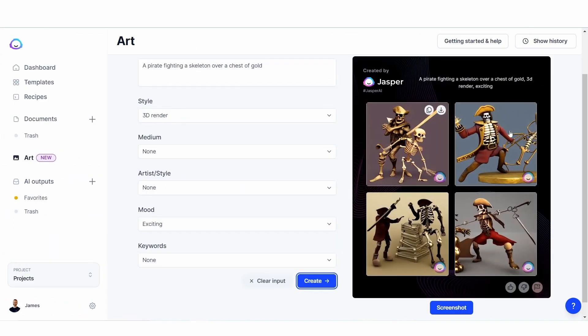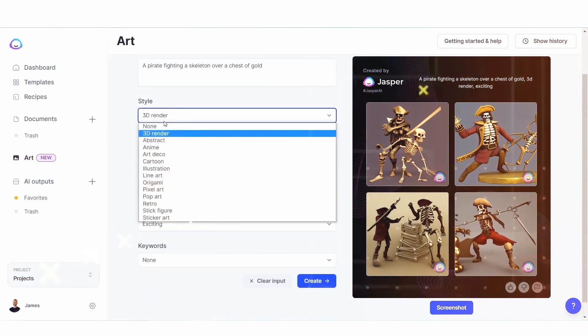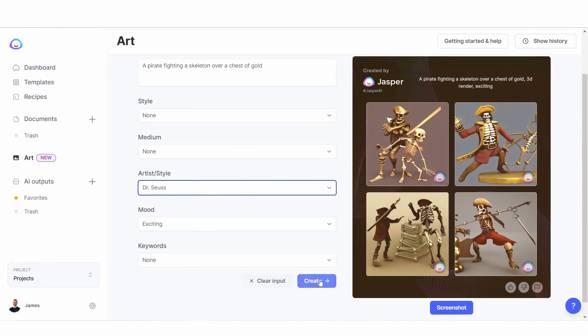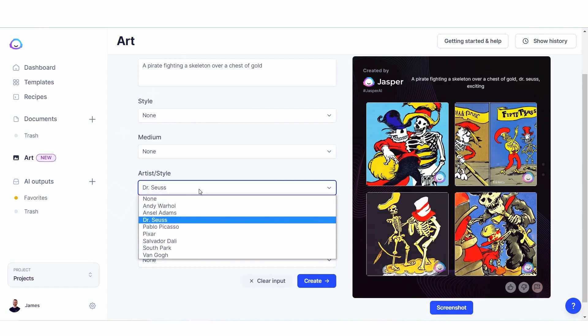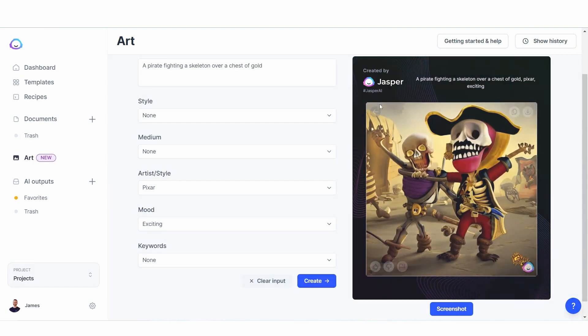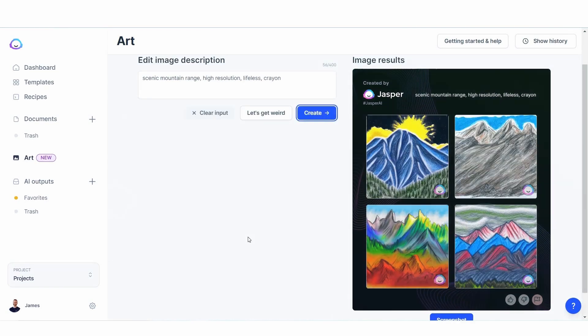The real fun with Jasper lies in its ability to infuse human-like emotion and personality into its writing. From injecting humor and wit to stirring up deep emotions, Jasper's words come alive with a touch of enchantment. It adds that extra sprinkle of magic to content that captures hearts and minds. Jasper's versatility extends beyond content creation, making it a playful tool for language tasks like translation, sentiment analysis, and more.